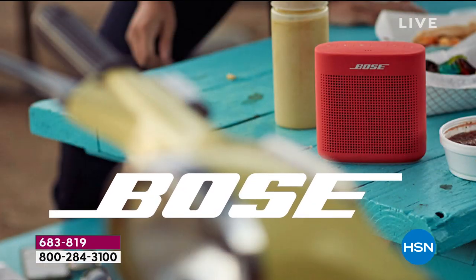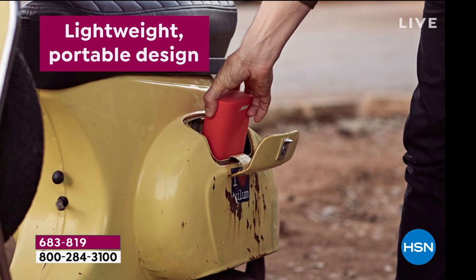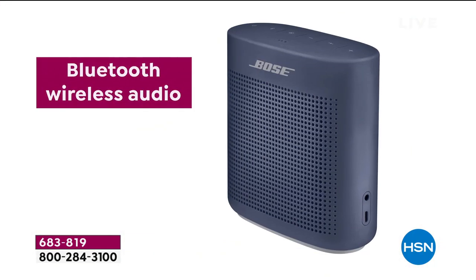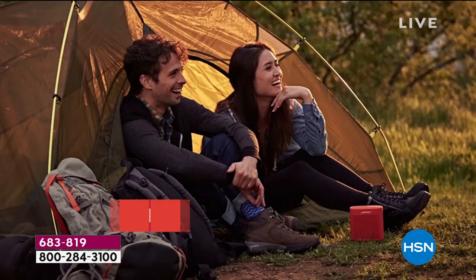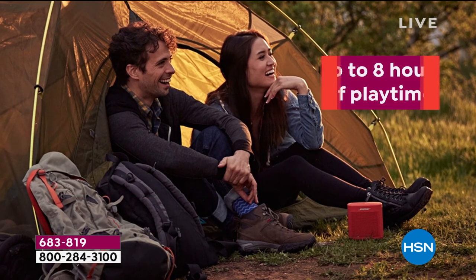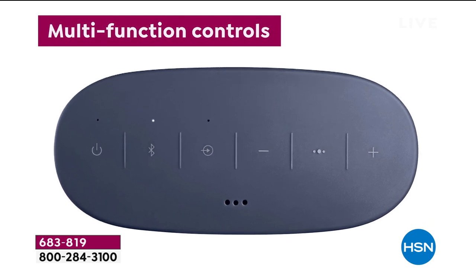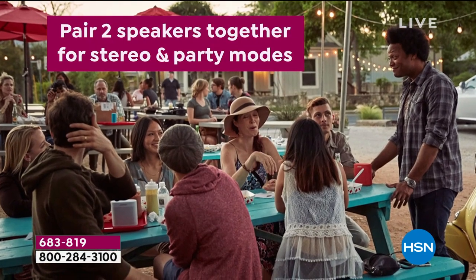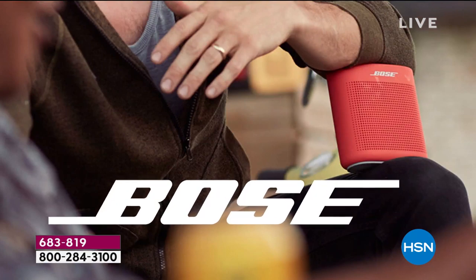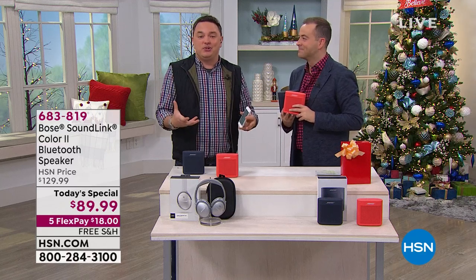Bring it to the picnic table, the patio, the park. Because it's so compact, you can tuck it wherever you need to. The Bluetooth capability means no wire is necessary — enjoy streaming performance for eight hours of battery life. Be confident to put it right next to the pool; even if there's splashing, you don't have to worry. The built-in microphone means it functions as a speakerphone — take and make calls without taking your phone out of your pocket. Just talk to the speaker.